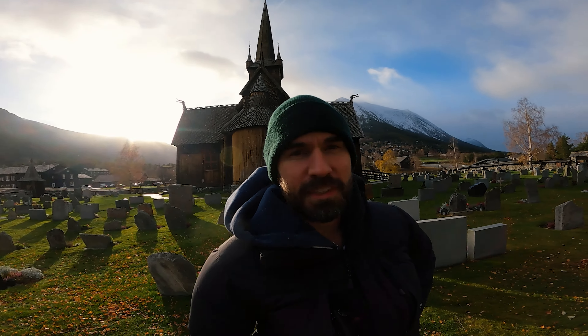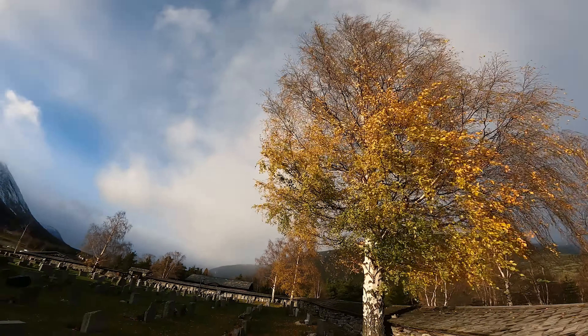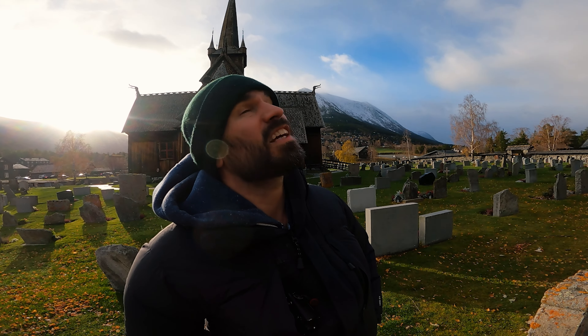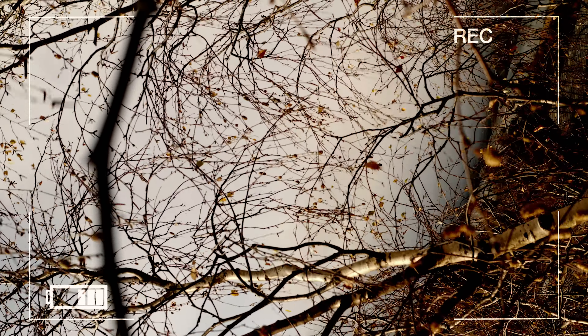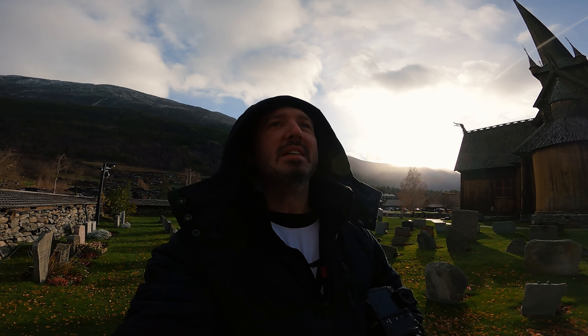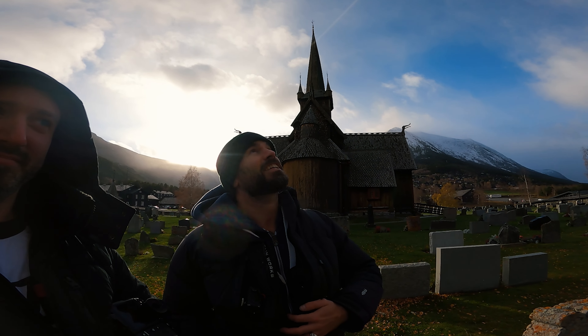Houston, we have a problem. The drone is up there in the tree. I was trusting the sensors on the drone, but it didn't pick up the tree or anything nearby when I was getting some detailed shots of the church. So now we have a recovery mission on our hands. Not what we really wanted to happen when visiting the stave church, but there's no adventure until something goes wrong — and now the adventure starts.